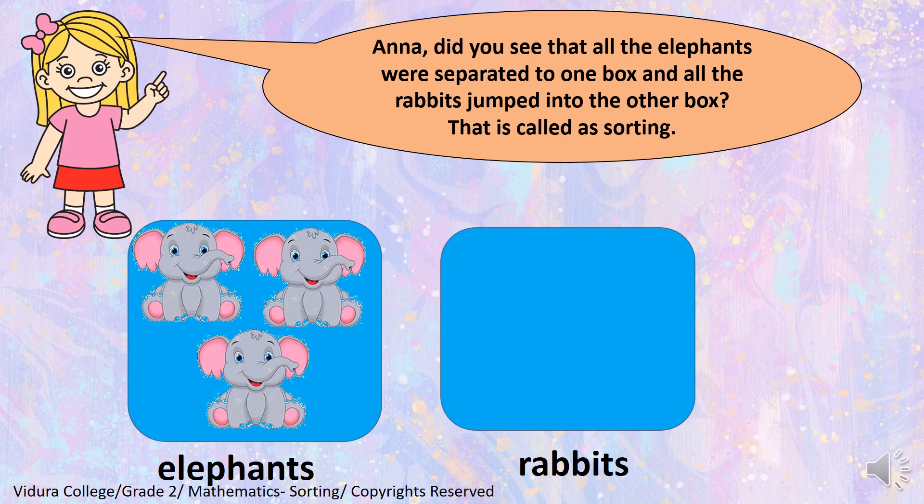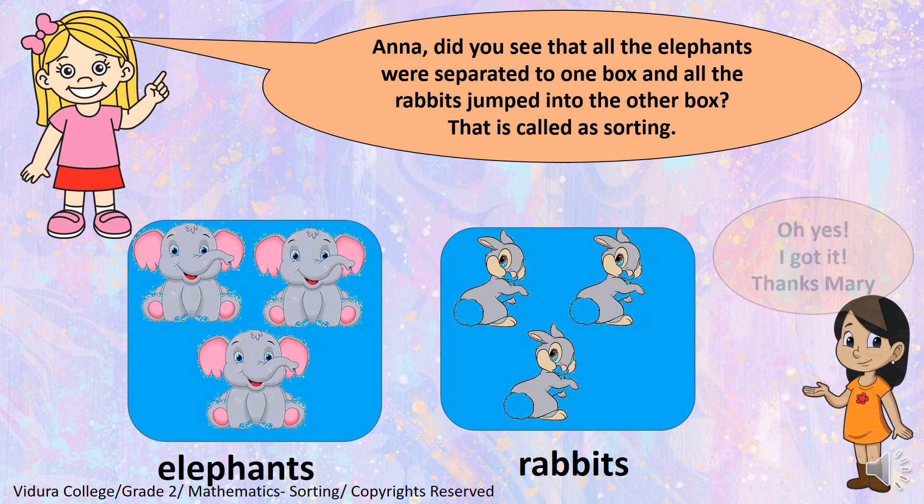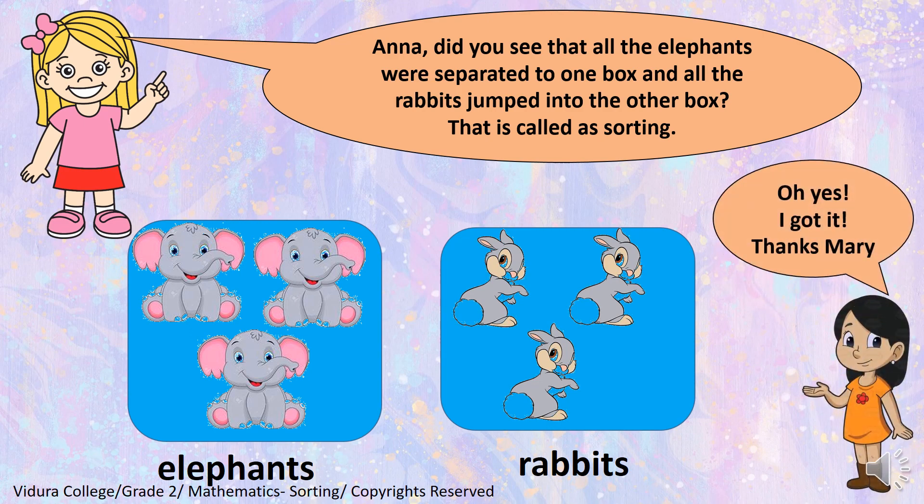Now see this. All the elephants are sorted into one box and all the rabbits are sorted into the other box. So, I have sorted the animals. That is called as sorting. Oh yes! I got it! Thanks Mary!